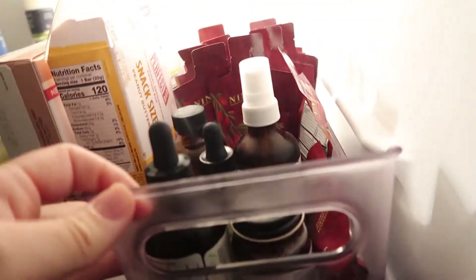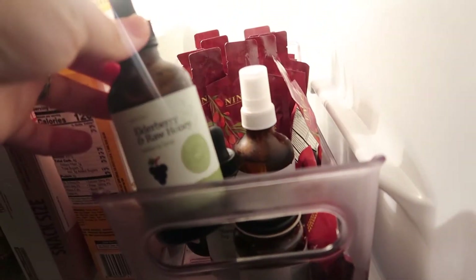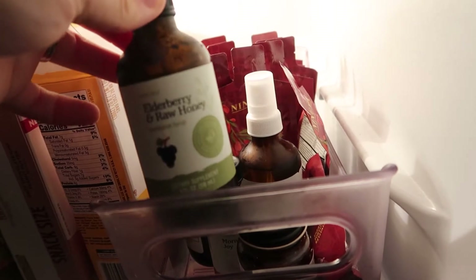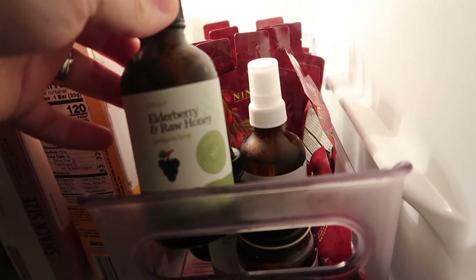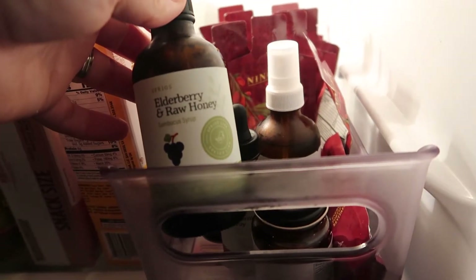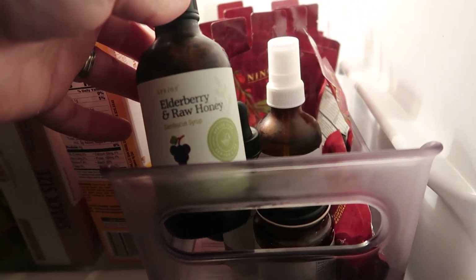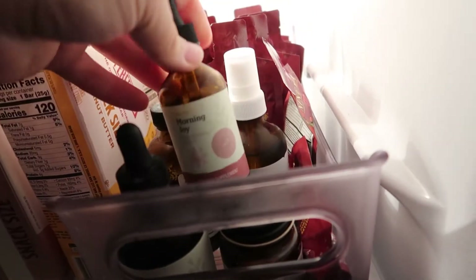This is my wellness section over here, which I've talked about in my previous video — I'll link that below. I have my elderberry and raw honey, which I swear by for cold and flu season and allergy season. This is through Sprigs Life — I'll link their website as well because they're an amazing small company with really great supplements and herbal products.